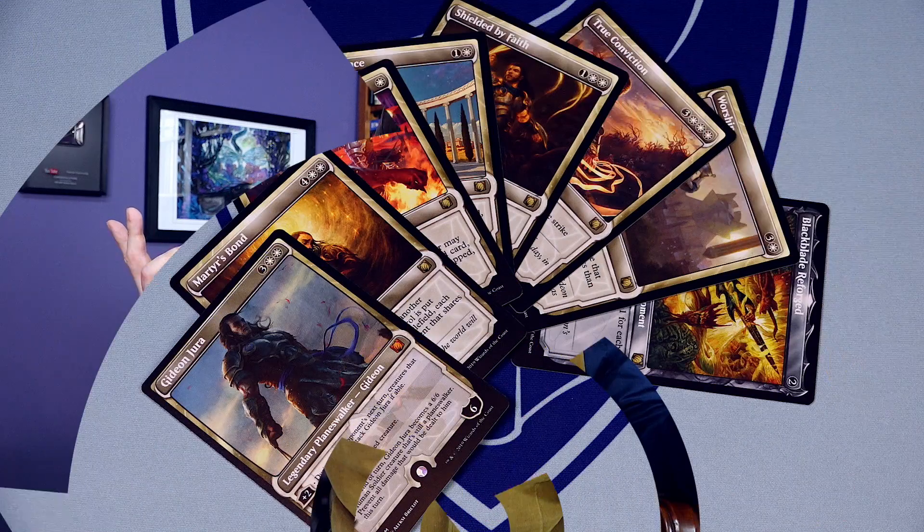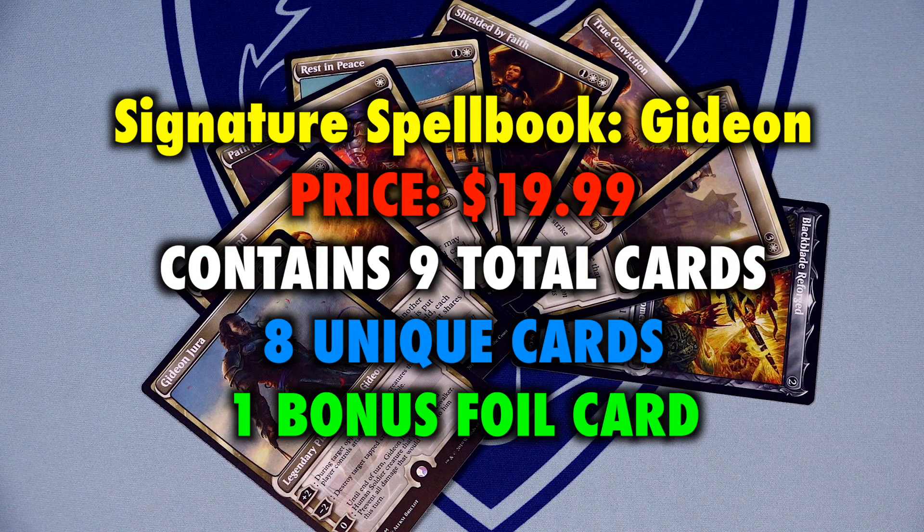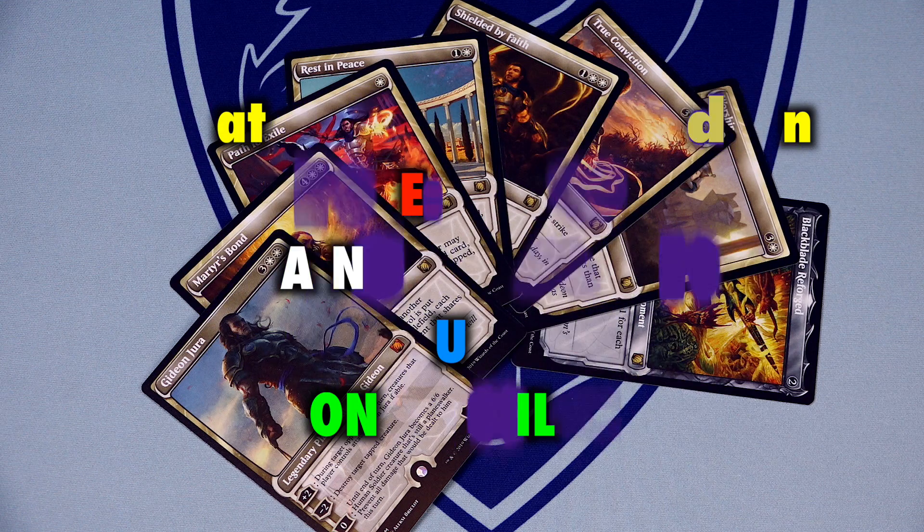RIP, Gids. Tell Elspeth hey. Like all Magic the Gathering products, Signature Spellbook Gideon does not publicly disclose an MSRP. However, Signature Spellbook Jace's was $19.99, and a quick search and coalition of both in-store and online seller prices confirms that this remains the same for Gideon's spellbook. Thus, this video will continue under the working price of $19.99 each as the baseline. And as before, spellbooks are only available at your local game store.